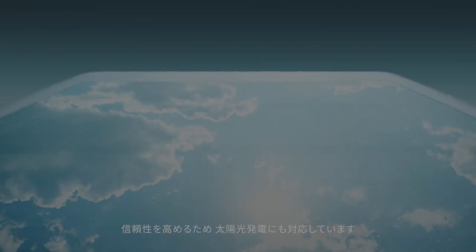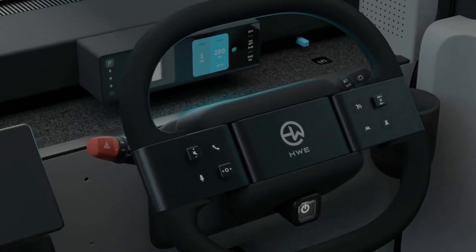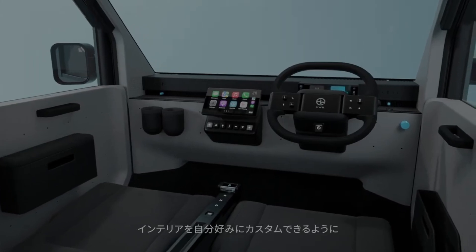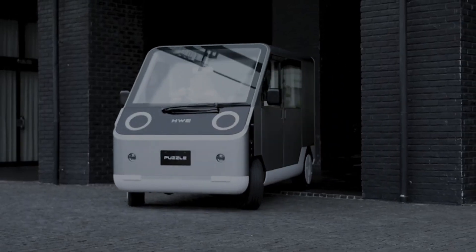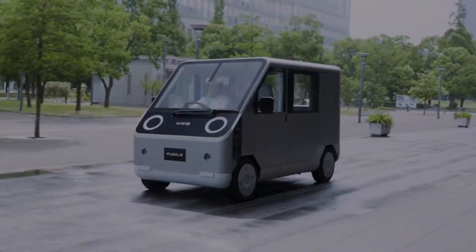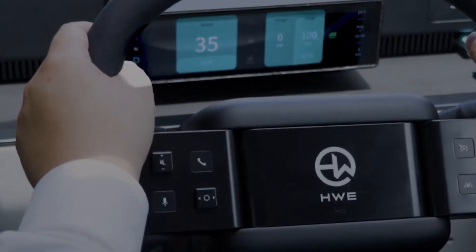As an added bonus, the Puzzle can set itself up as a wireless hotspot and share its internet connection with anyone who wants to use it. In 2025, the Puzzle is anticipated to make its debut in the U.S. market. The Japanese firm HW Electro, which prioritizes environmental responsibility, network integration, and philanthropic giving, is responsible for its production.